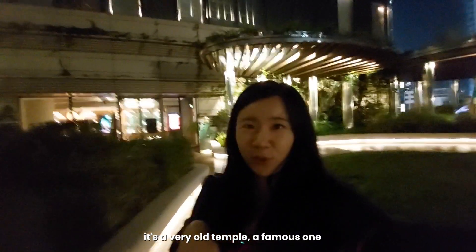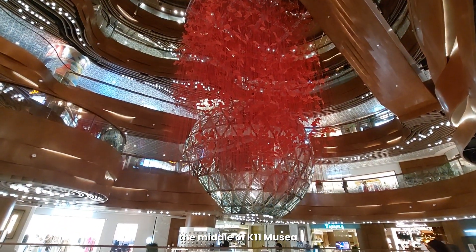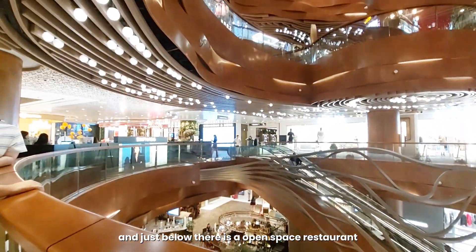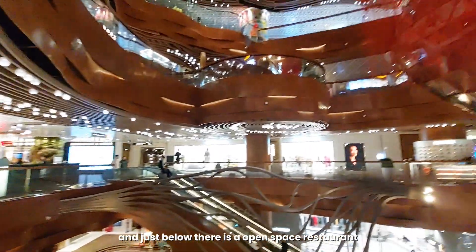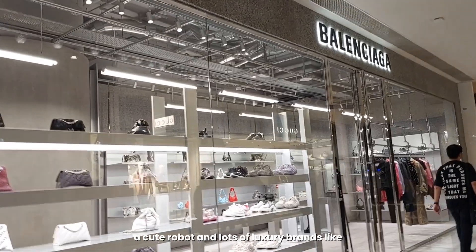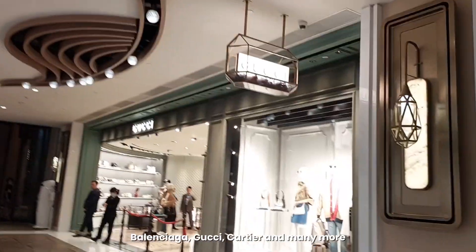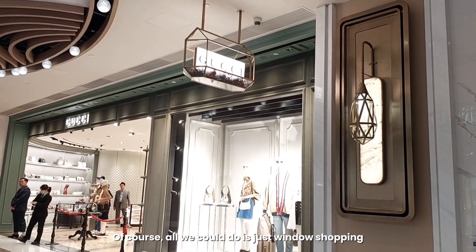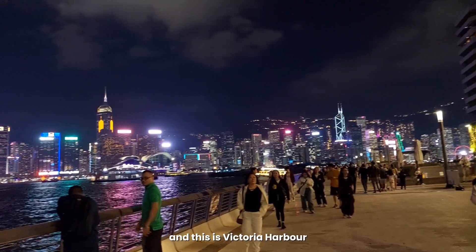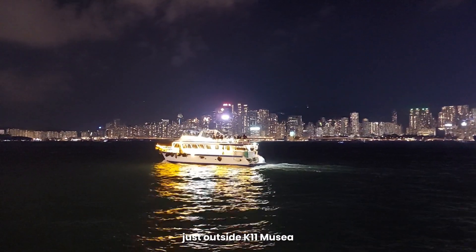Manimo Temple is a very old and famous one. There's a glass globe in the middle of K-11 Musea, and just below there's an open-space restaurant. We also spotted a cute robot and lots of luxury brands like Balenciaga, Gucci, Cartier, and many more. Of course, all we could do is window shopping! And this is Victoria Harbour, just outside K-11 Musea.